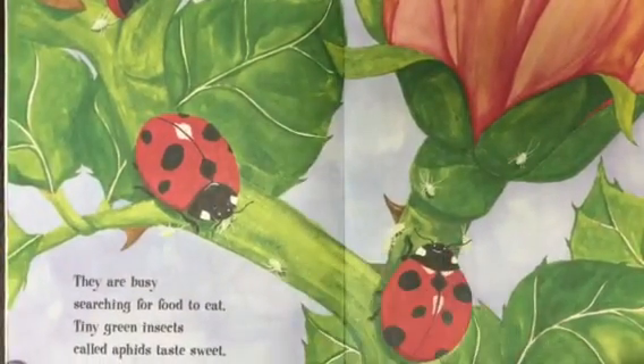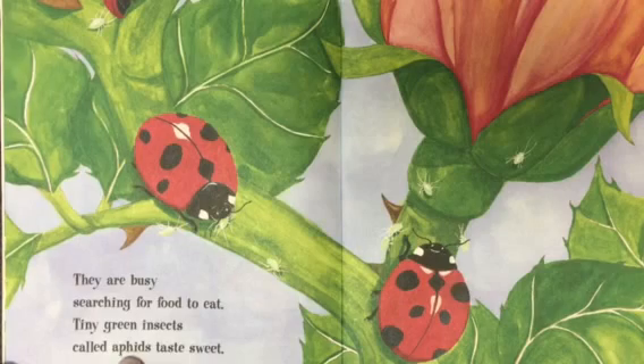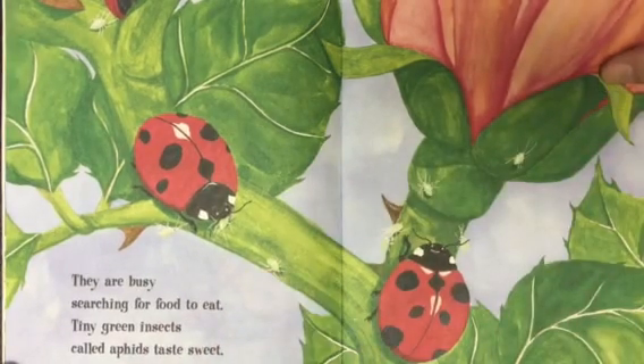They are busy searching for food to eat. Tiny green insects called aphids taste sweet. This is the word aphids — that's what these little things are called: aphids. Those things are small.